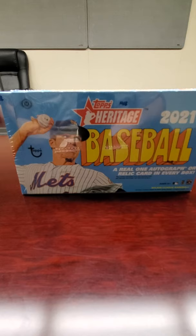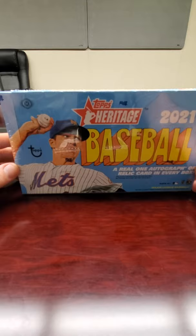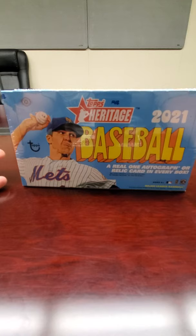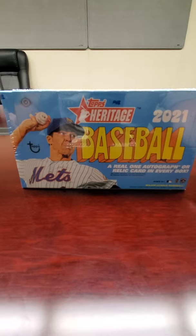Hi everybody and welcome back to Ryan Bolton's Cards. As you can tell, I'm not home, I'm at work. We're going to open up this box of 2021 Topps Heritage Baseball. You have a chance for an autograph or a relic, so hopefully we can get an autograph, and there is a box topper plus some other goodies inside. Sit back, relax, crack open that beer, pour yourself a cup of coffee, tea, soda, milk — whatever you like to drink — and watch the video.